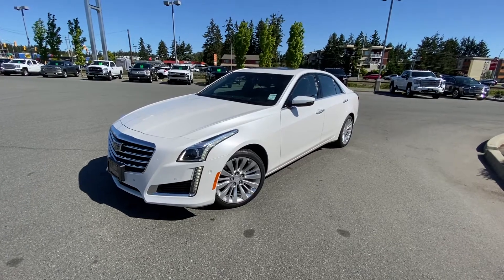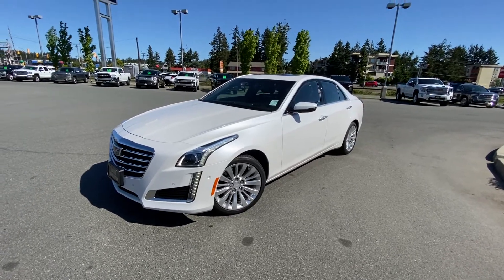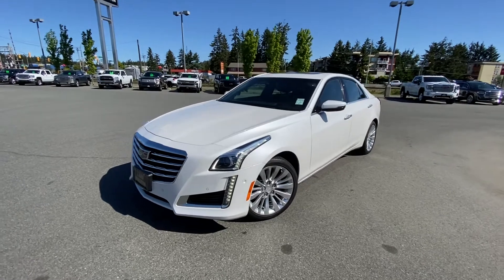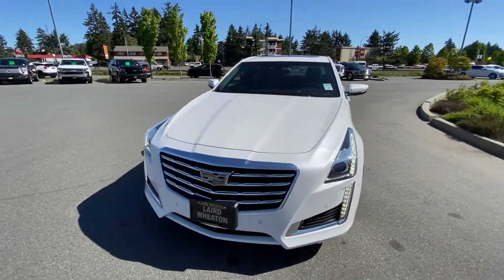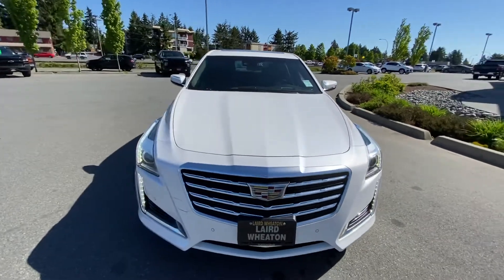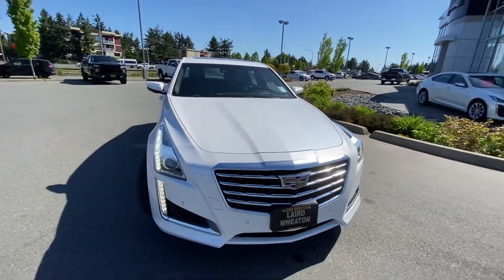Hey Bill, it's Chad here from Laird Wheaton GM. I've got this beautiful 2018 Cadillac CTS, premium luxury — gorgeous car. It's all-wheel drive, six-cylinder.